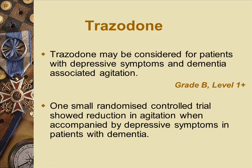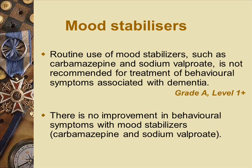Trazodone is an antidepressant with serotonergic effects and is very sedating — similar to a tricyclic but without the cardiovascular effects. It can cause postural hypotension as a side effect, but it's quite useful for patients with insomnia and for patients who are agitated.